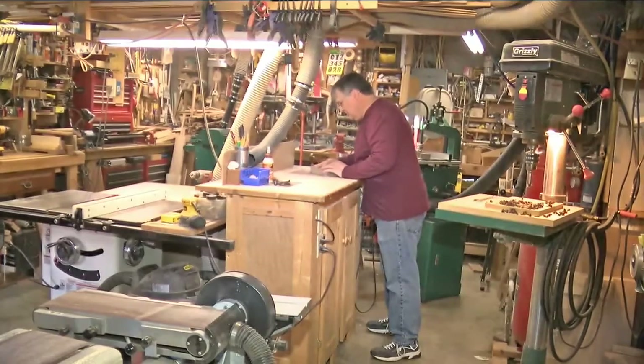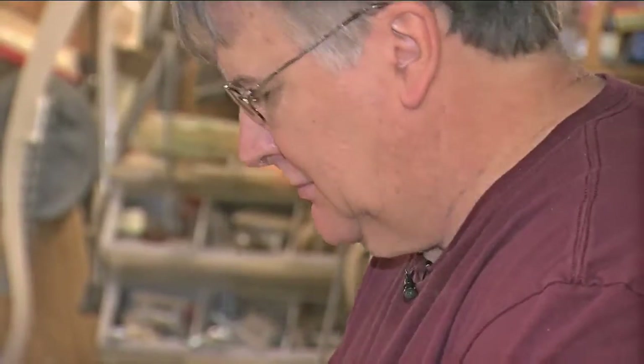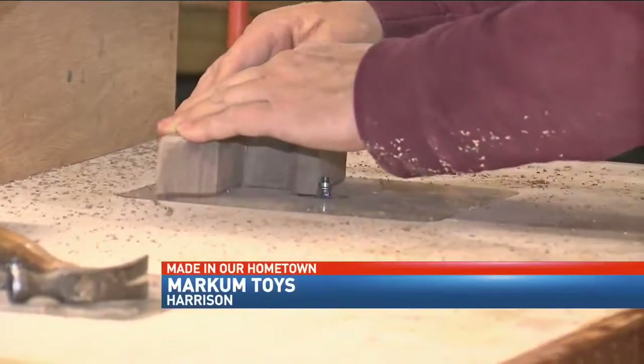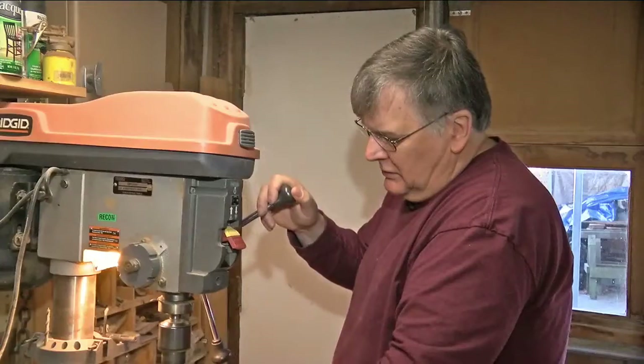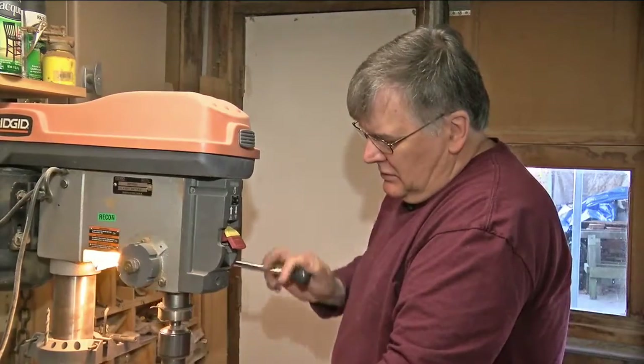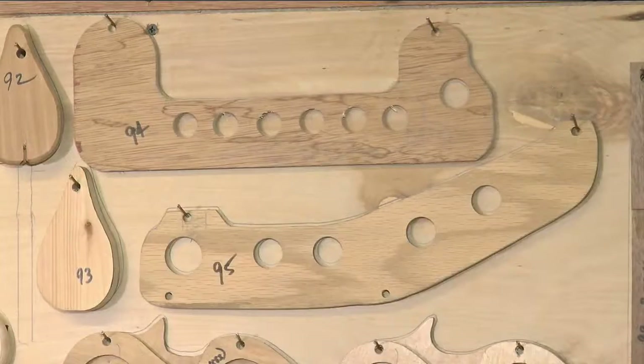If you are a regular of the Chattanooga market, you've probably seen Mike Markham's work. But tonight you'll get to see the passion behind his process. Mike Markham's workshop runs like a well-oiled machine. I've worked with wood all my life. This retired teacher-turned-toymaker has thousands of patterns ready to create.